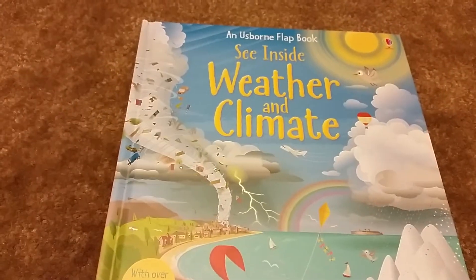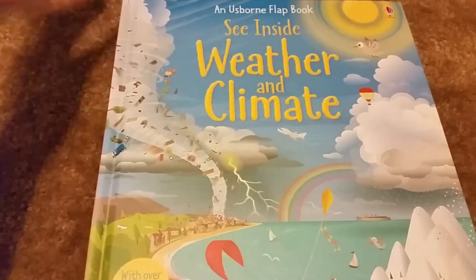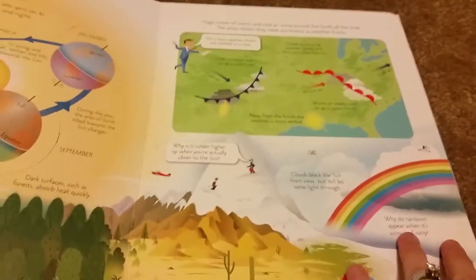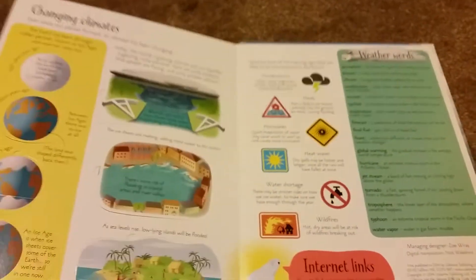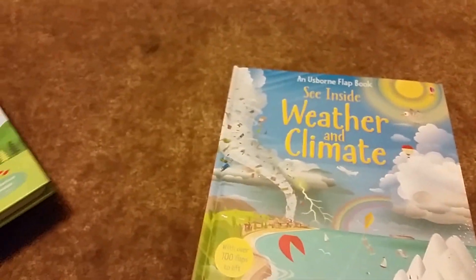This last one I am so stoked about — maybe I'm a total nerd, but remember when you learned about clouds in school? I always wished I could remember the different cloud names, and now I have this book. It tells you the different types of clouds, what they're called, and what levels in the sky they're at. There are also sections on water, sun and air, and wind — showing how wind affects weather — and all of these have little flaps that open up. I am super stoked about this one, and it's a great one for early learning.